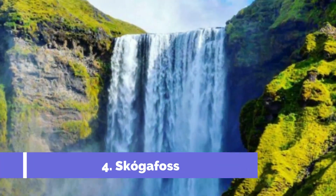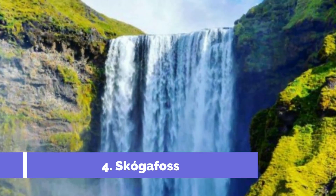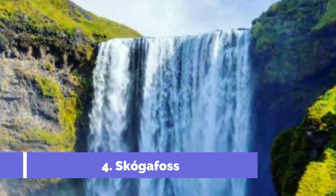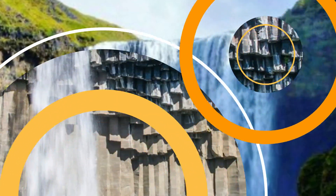Number 4. Skogafoss. Prepare to be amazed by Skogafoss, a jaw-dropping 60-meter, 197-foot high waterfall on the south coast of Iceland. According to legend, the first Norse settler in the area hid treasure in the cave behind the cascade.